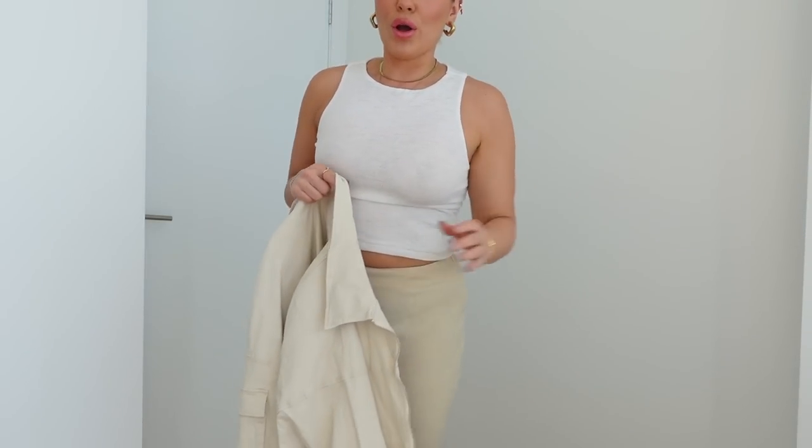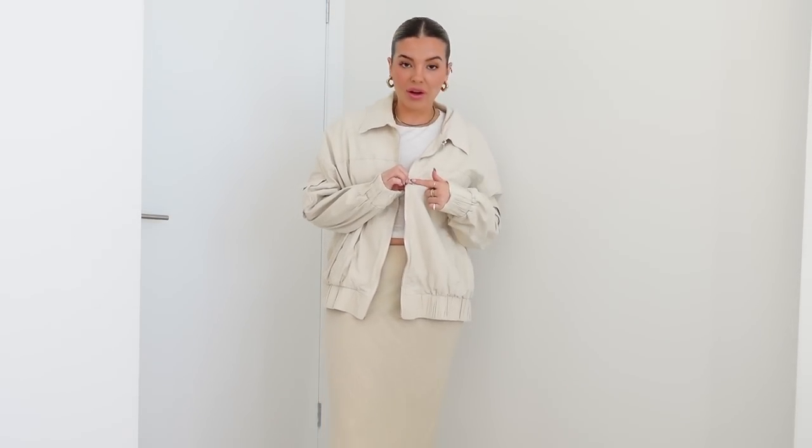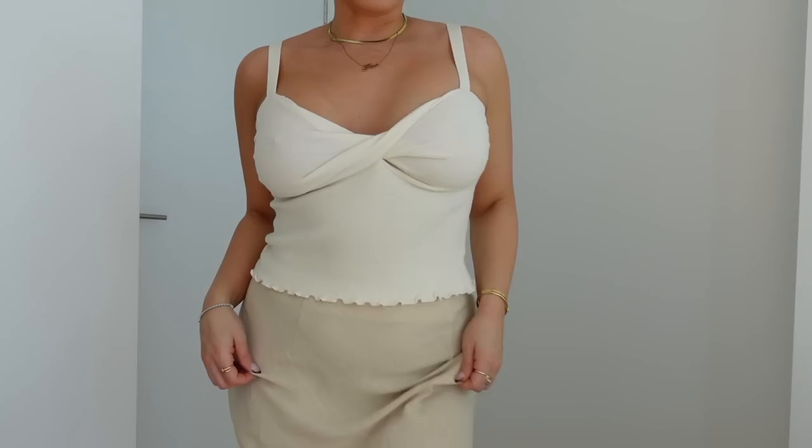Another jacket worth a mention — and one I get so many questions about — is this beige bomber. They still have these on the website; I'm pretty sure they were sold out for a while but they're back in stock. I've washed this so many times and it's probably one of my most worn jackets. I've had it for about four to five years and I'm just obsessed with the fit, the color, and it washes really well.